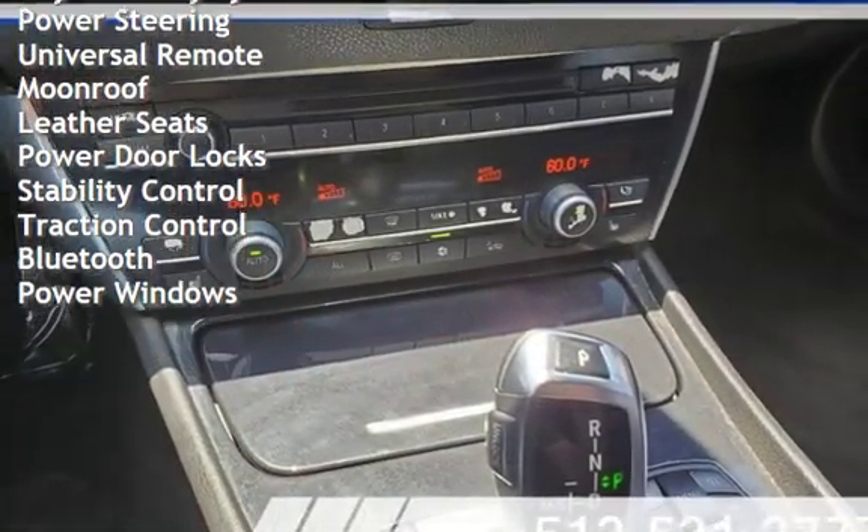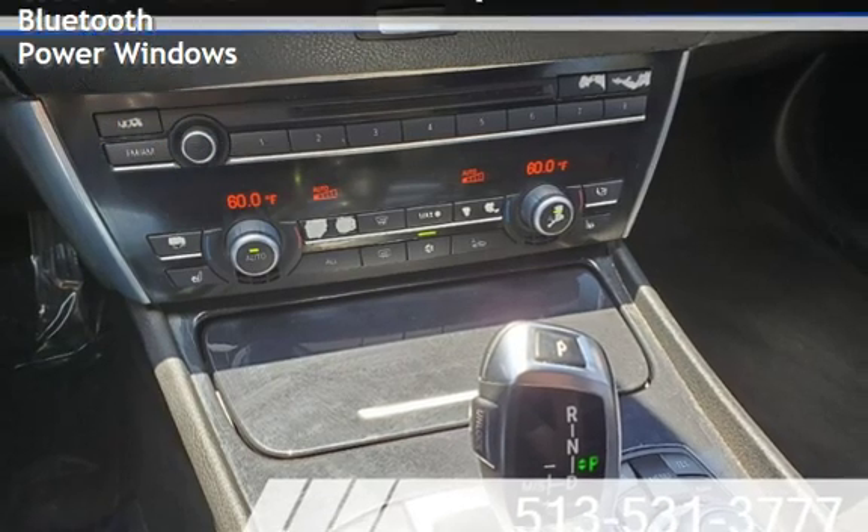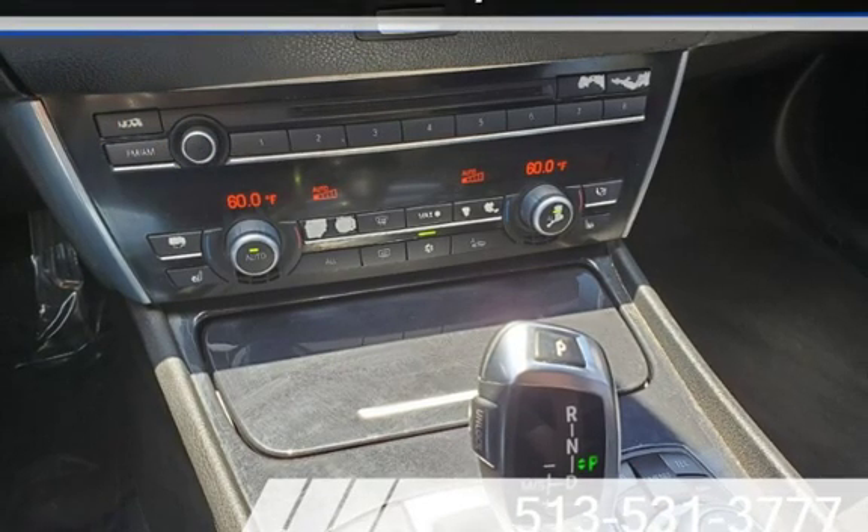Universal remote, moonroof, leather seats, power door locks, stability control, traction control, Bluetooth, and power windows.